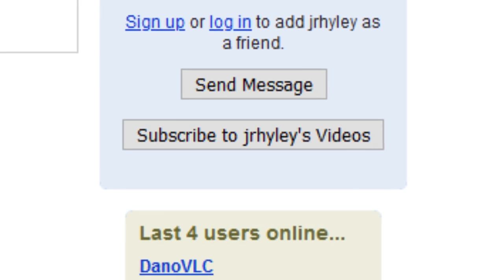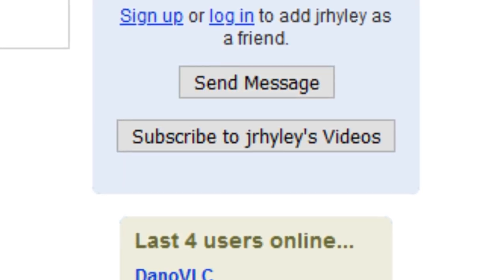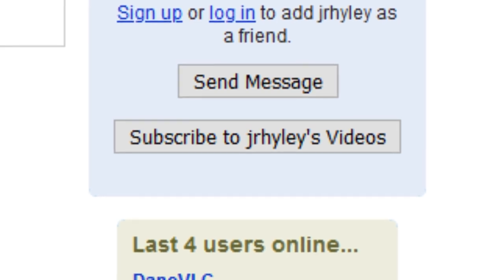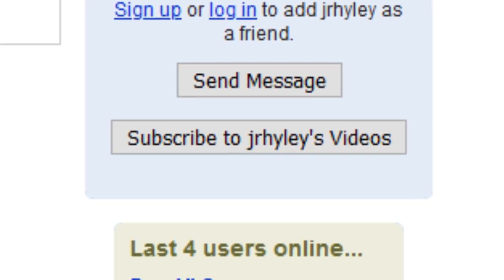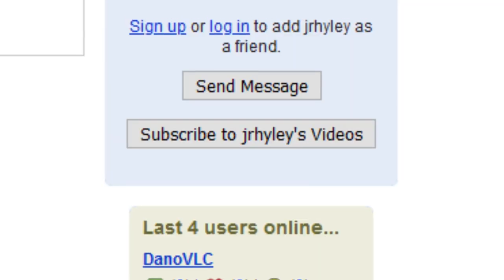The subscribe button didn't just say subscribe — it used to say 'subscribe to this person's videos' and would put the username of the channel there, so for example 'subscribe to Junior Highley's videos.' It was a simple looking button that really didn't grab your eye at all, just a plain button. I also find it interesting that it says subscribe to their videos instead of to their channel.